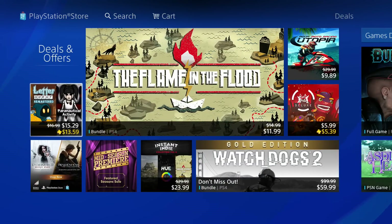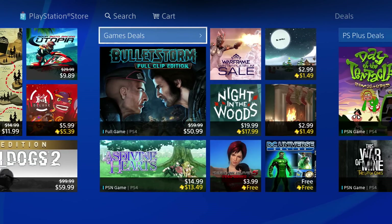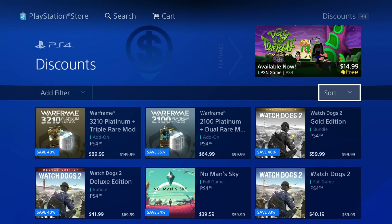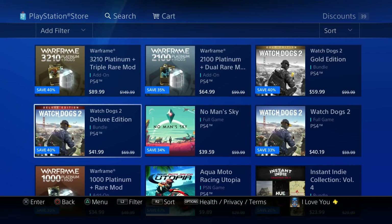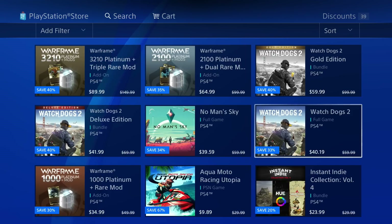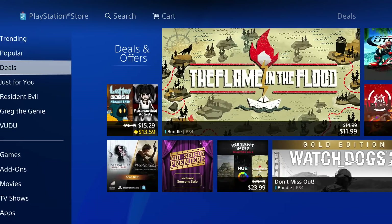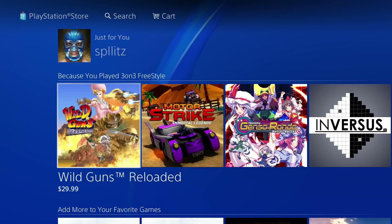Now there are always constant deals and discounts on games, so I recommend checking the PS Store daily because you can save up to 80 percent off or even more if you keep a lookout. Currently Watch Dogs is 33% off — a $60 game now down to $40 for the full version. So there's the Deals section.